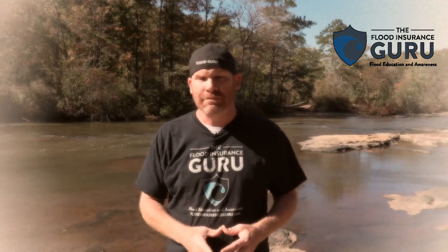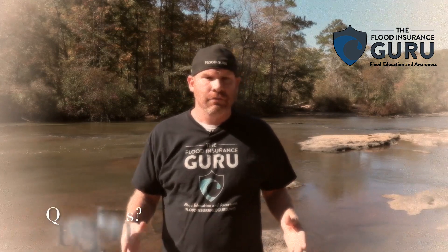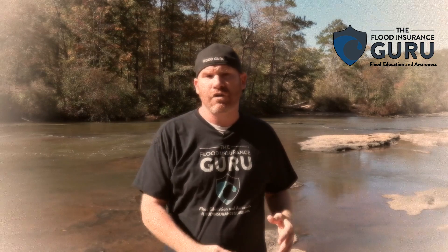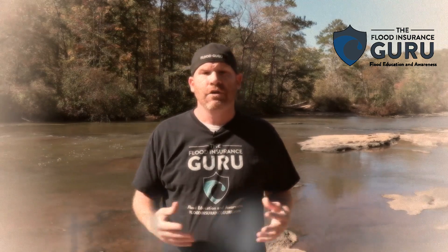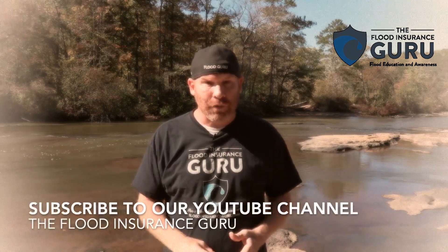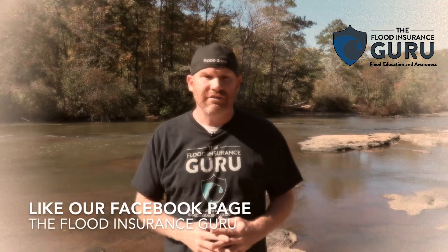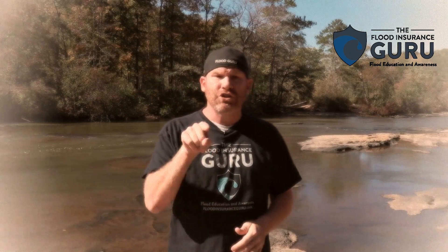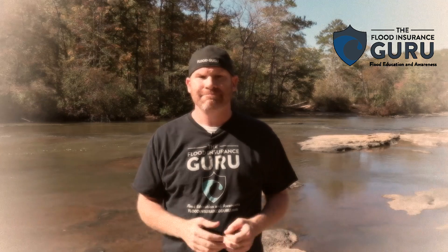If you have questions about the new flood map changes in Marion County and around Columbia, Mississippi, or you already have flood insurance in these areas and want to look for a better option, please reach out to us at floodinsuranceguru.com, or visit our YouTube channel or Facebook page, The Flood Insurance Guru, where we do daily flood education videos. You can also give us a call at 205-451-4294. We have an educational background in flood mitigation and can help you understand flood risks like the Pearl River, your flood insurance, and mitigating your property long-term to minimize flood losses and premiums. Thank you.